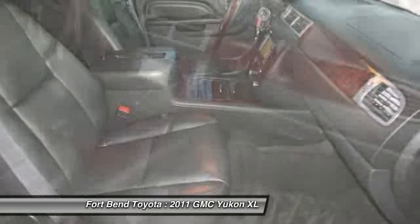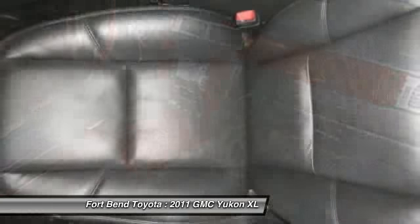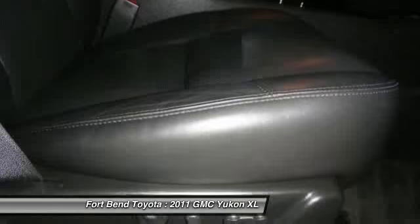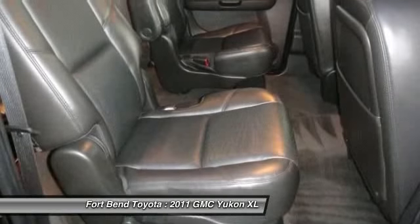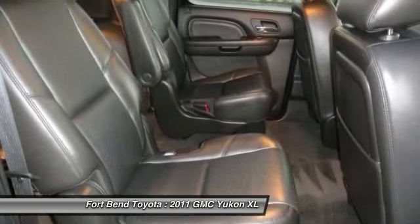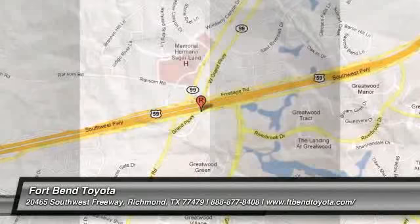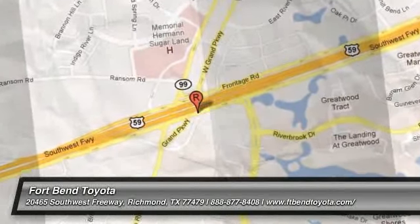Internet pricing is subject to change at any time and is only available with approved dealer financing. Please call us for more information. The special internet price is $56,991. Contact the dealership today. See you next time.